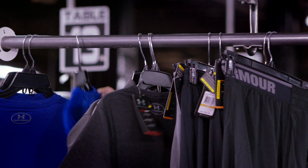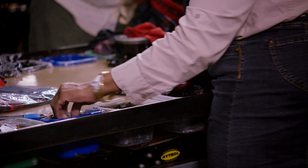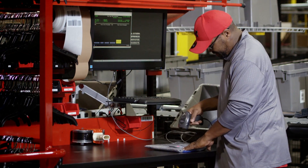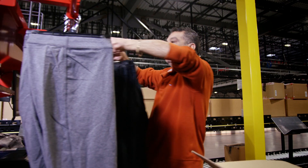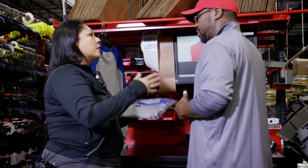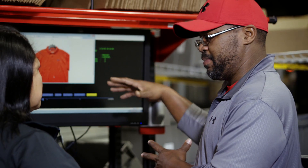Our value-added service area, or VAS area, consists of custom ticketing, custom hanger size, hanger type, custom hang presentation, and custom packaging. We basically give that box to the end user ready to hang on their shelf. We're cutting days out of the supply chain, and that's getting us an advantage because our product is on the market faster than the others.